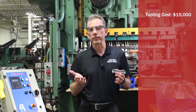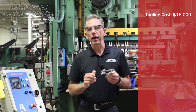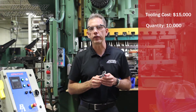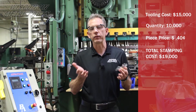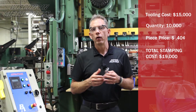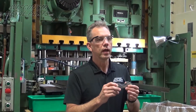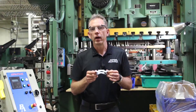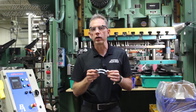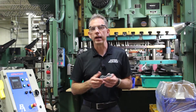Once we got to building our tool, it cost about $15,000 to run this progressively, and our parts came down to about $0.44 a piece. In this case, that 10,000 piece mark was really about the tipping point where the tooling made sense. We knew this customer was going to be running higher volumes — 100,000 or more a year for multiple years — so the ROI was very simple on this one.